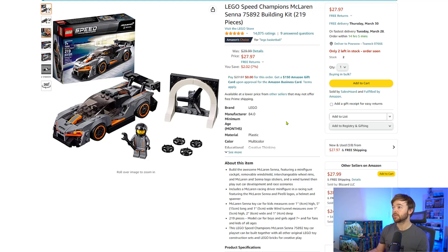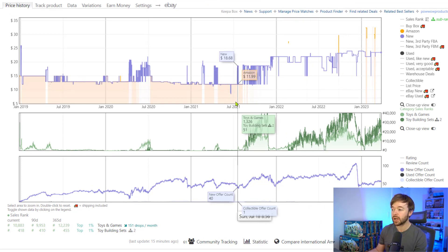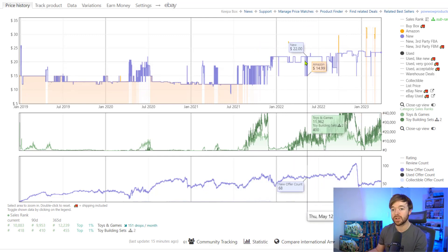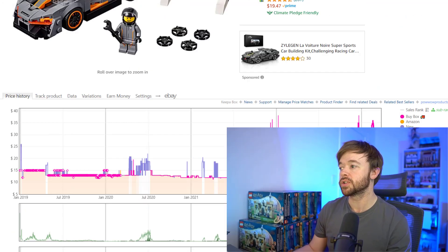The last of the six-stud Speed Champion sets we're covering is the McLaren Senna 75892, currently selling for almost $28 at the buy box. Looking at the price chart, you could have bought it in summer of 2021 for $12, and then we see some price growth over the following months, but then it flatlined for the whole of 2022. Bringing in the buy box, the purple line shows it's been at around $30 for the last couple of months. These sets will continue to grow in value, and you're not losing money on any of them — but they're just not what I expected from Speed Champion sets, because typically they can do a little bit better than this.